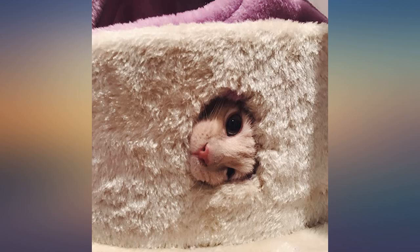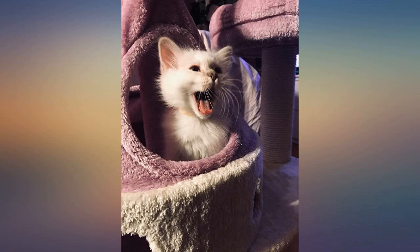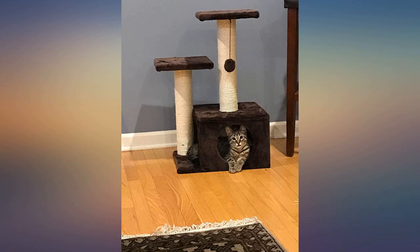My cat could hardly wait for me to finish putting it together. Love that the only tool needed to assemble it was included. Soft and pretty — almost wish they made them for adults too.